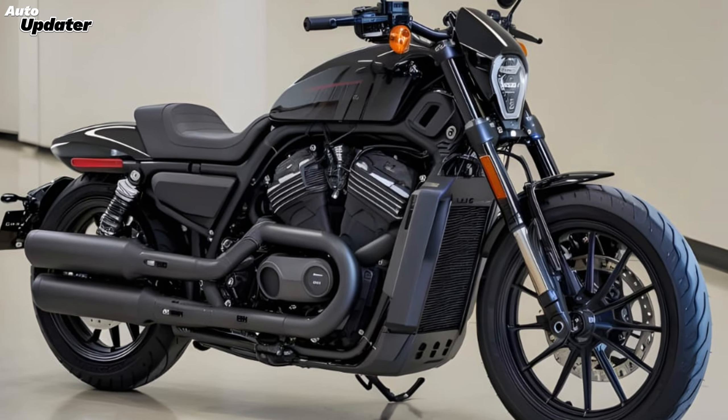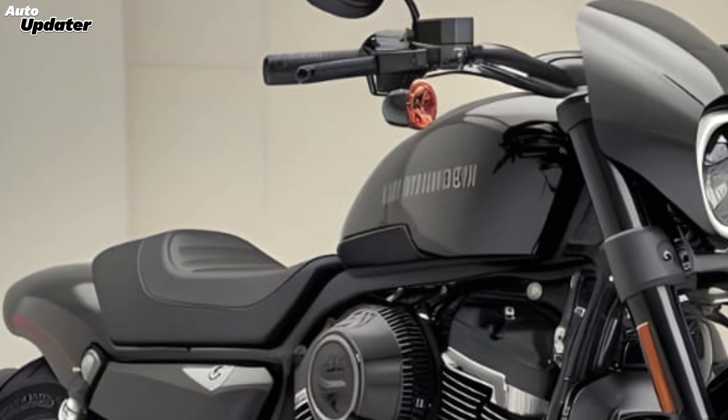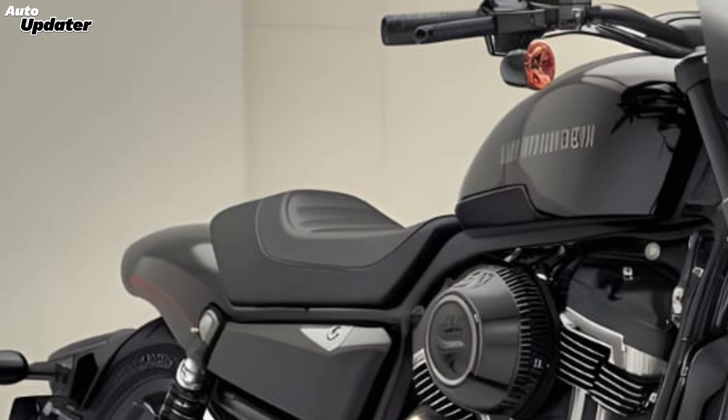One of the standout features of this bike is its advanced technology. The V-Rod Venom 400 comes equipped with a cutting-edge digital display that provides all the information you need at a glance, including speed, fuel level, and more. Additionally, it features a suite of rider aids like traction control, anti-lock braking system, and customizable ride modes, ensuring safety and adaptability in various conditions.